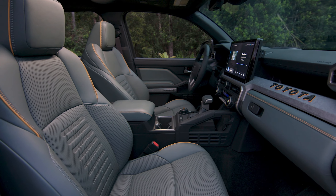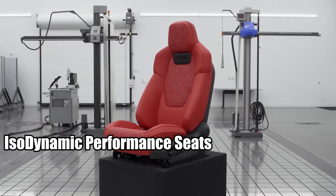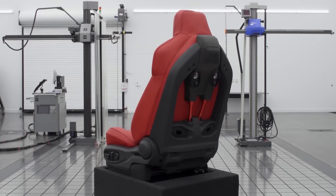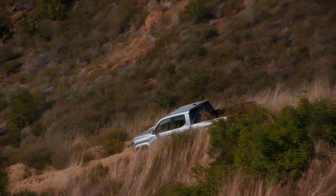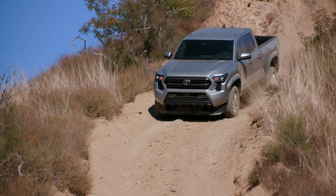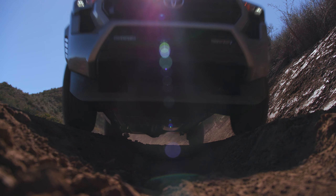One of the biggest highlights is the new isodynamic performance seats in the TRD Pro model. These seats use air over oil shock technology to minimize body movement, ensuring you won't be bouncing around the cabin. Even on the roughest terrains, you'll be able to keep your head, neck, and spine aligned, reducing fatigue and preventing injuries.